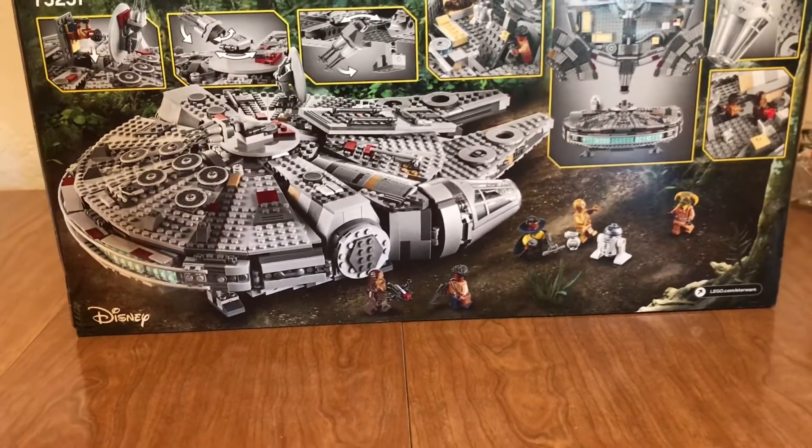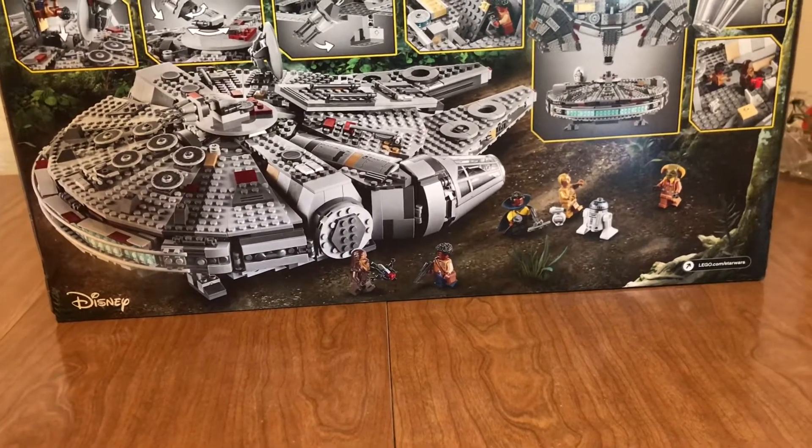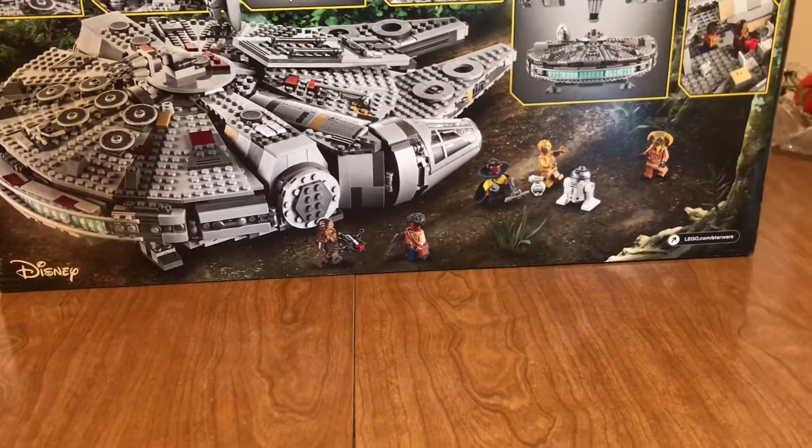I just said screw it, and I got the AT-AT instead, and I love the AT-AT. You already know what it looks like and all its features probably, so I don't need to really show you it.